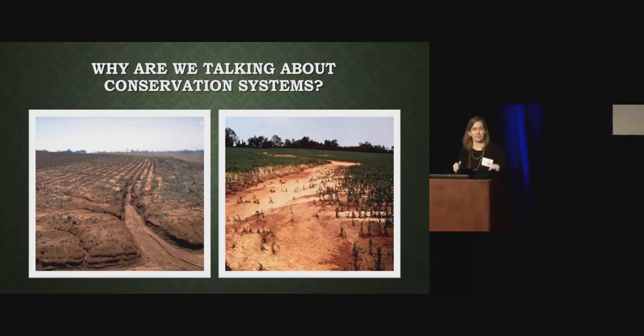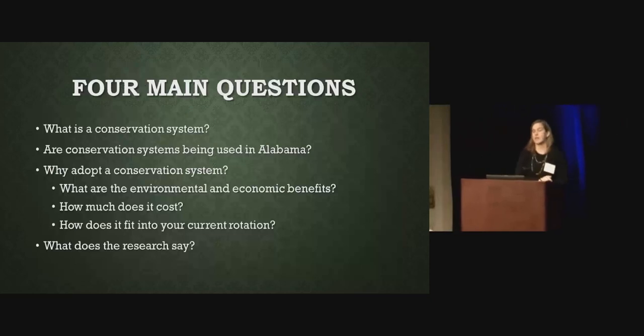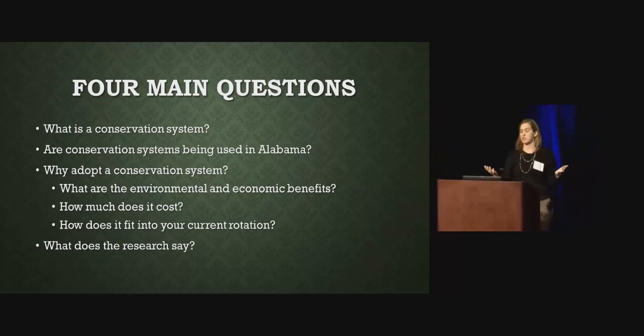David set me up perfectly to go into my presentation. Although I consider myself a conservation salesperson, because I have to tell you how much it's going to cost you to do conservation, what the benefits are going to be, and hopefully it comes out in the positive. There are four main questions we're going to talk about: What is a conservation system? Are conservation systems being used in Alabama? Why adopt a conservation system? And what does our research say at the lab?